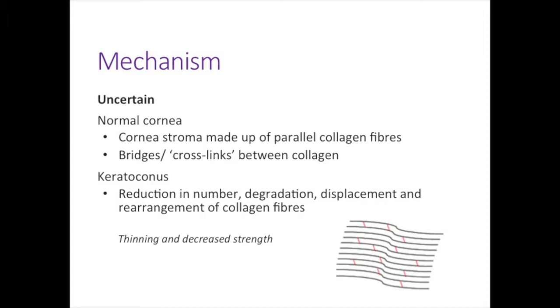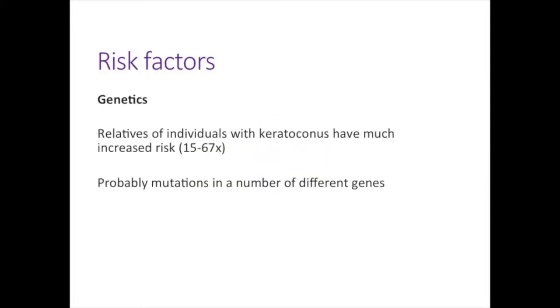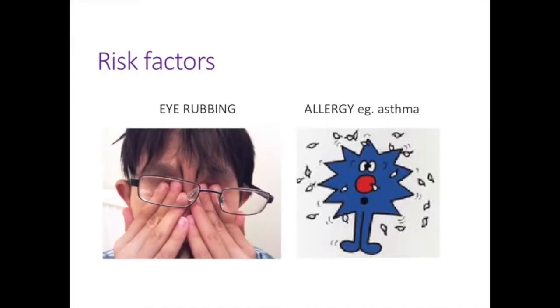How keratoconus actually occurs is not entirely certain. In the normal cornea the stroma is made up of parallel collagen fibres with bridges or cross-links between them. In keratoconus we see degradation, displacement, and rearrangement of these collagen fibres, resulting in thinning and decreased strength. There is definitely a genetic component — those with a relative with keratoconus have up to 15 to 67 times the normal population risk. There's also an environmental factor: people who vigorously rub their eyes or have allergies such as asthma tend to develop keratoconus more often.